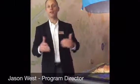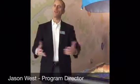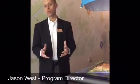Hello, I'm Jason West, Director of Programming at the Gwinnett Environmental and Heritage Center, and I'm excited today to stand here and talk to you about our STEM programs and extracurricular activities for students.